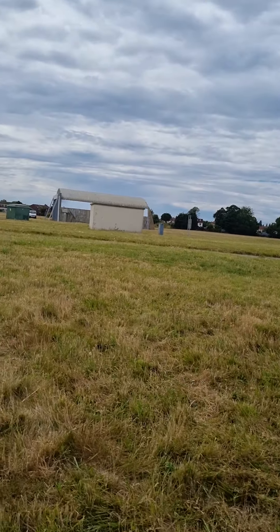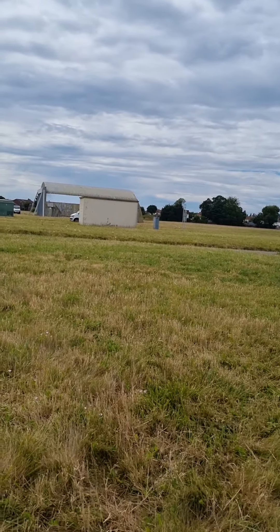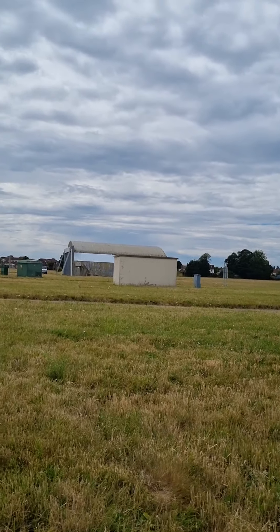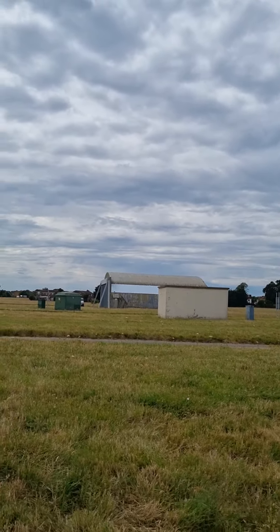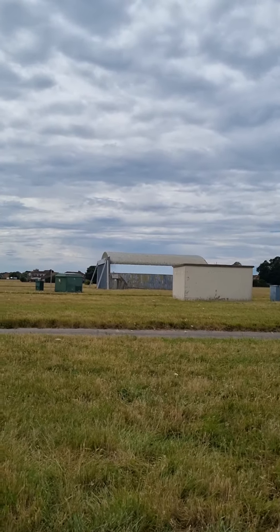I'll take you across and show you some of the renovation work that's been going on. All in all, there are about 335 of these built across 29 airfields — it's quite a popular hangar design.